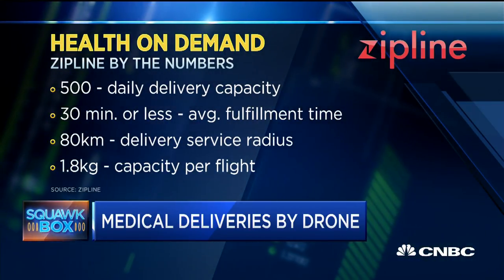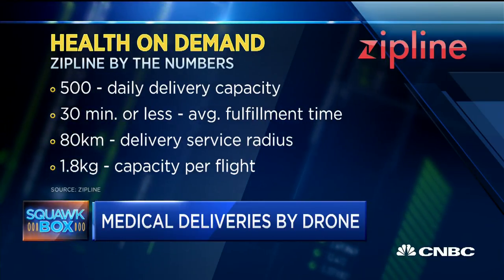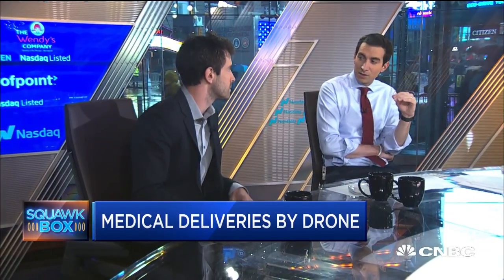What's the cost per delivery? That depends on which country and the price of labor in each country, but generally it's less expensive than doing a similar delivery using a motorcycle. In terms of healthcare products, today we're delivering around two kilograms per flight, but each distribution center can do over 500 flights a day — so you're delivering thousands of kilograms of medicine to hospitals and healthcare centers.